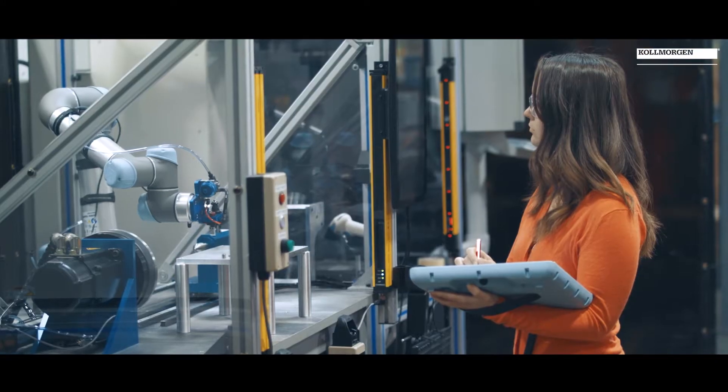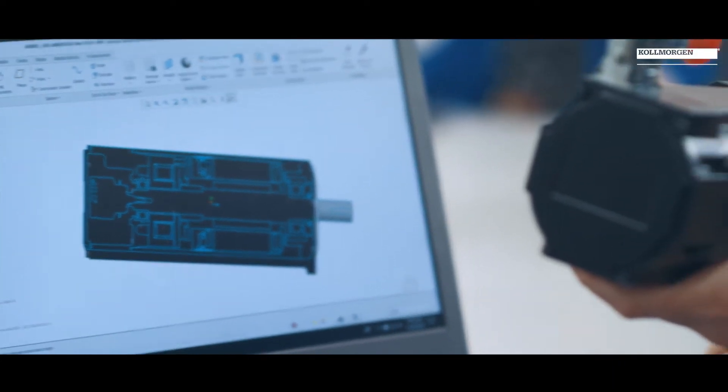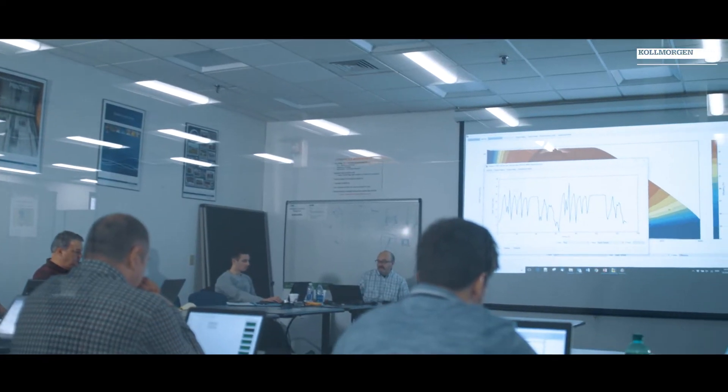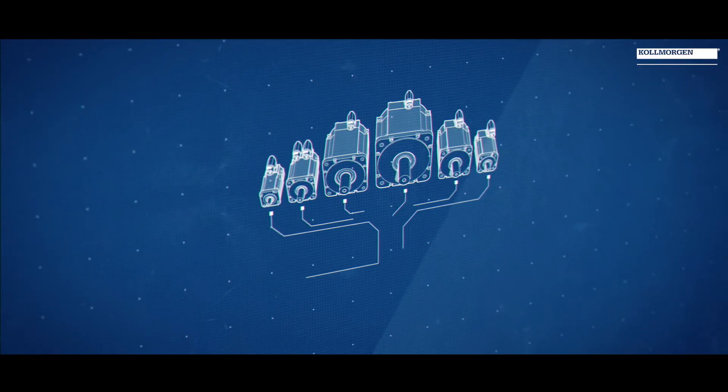We learned a ton from AKM and put it into the AKM 2G design. We have a team of people all around the world with deep experience from AKM — whether it's on the factory floor, in engineering and research and development, or our applications engineers working directly with customers. We've been accumulating that knowledge and put it into the AKM 2G design.